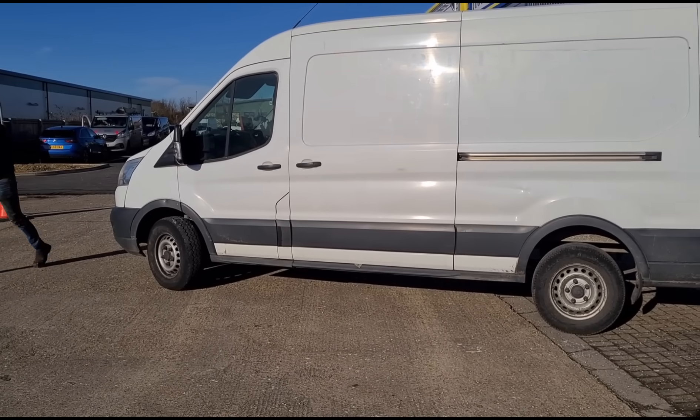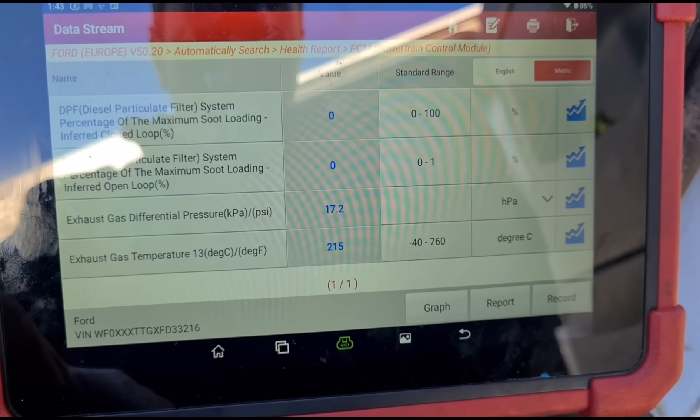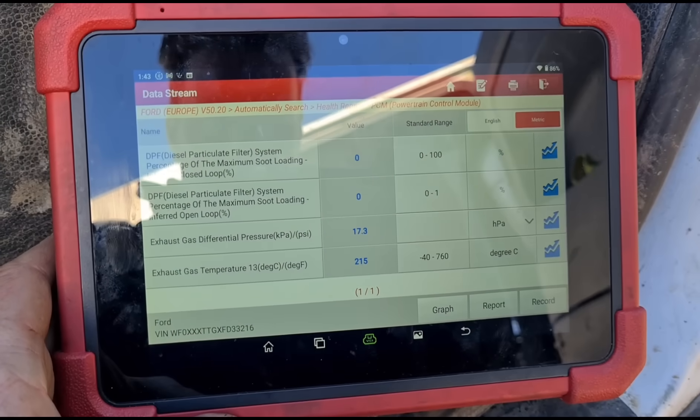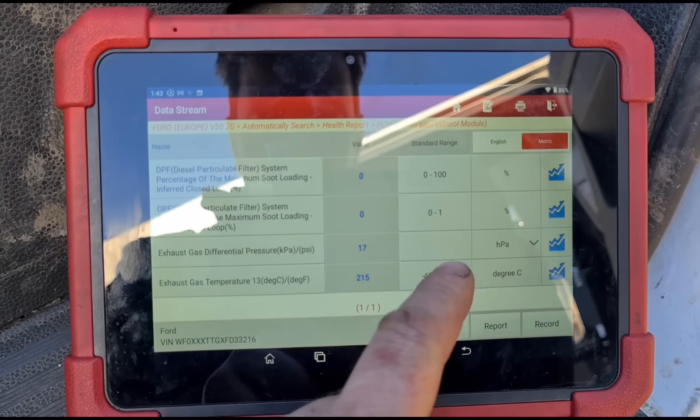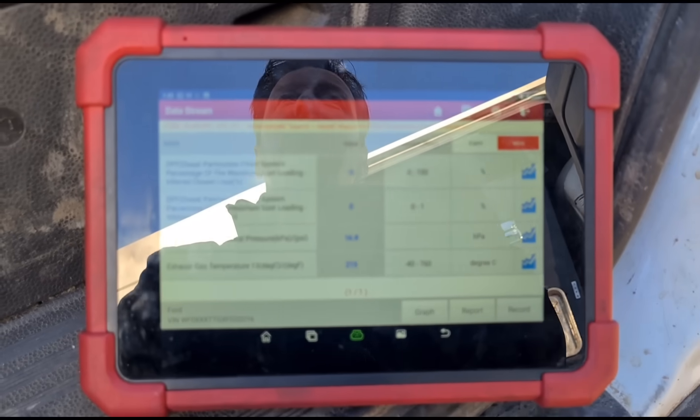Test drive back — at least 10 to 15 miles done. We have 17 millibars pressure, so it hasn't come down as low as we'd like. We needed it to come down to around 6 millibars. Holding it at 3000 RPM now.